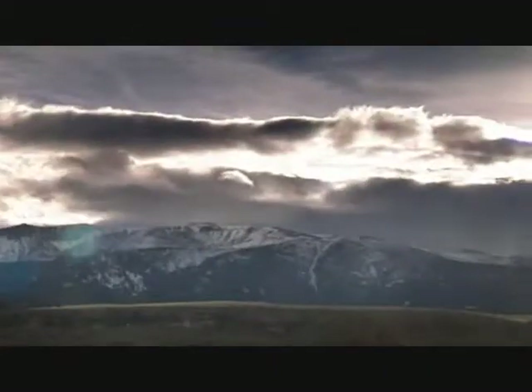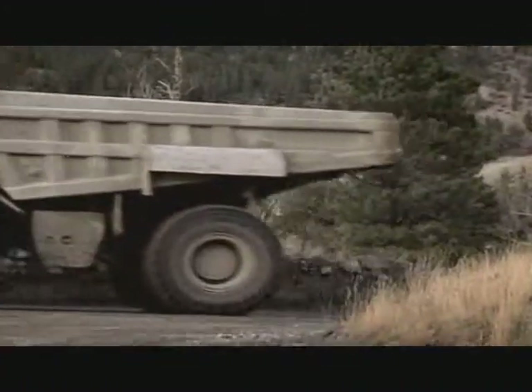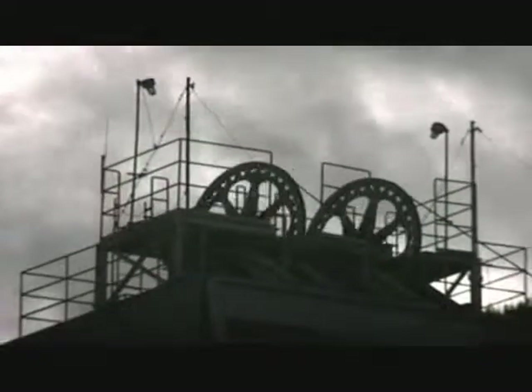The trouble is, platinum is costly for a reason — it's extremely rare, difficult to mine, and the refining process takes six months. To find out how they do it, we've come here to Nye, Montana.